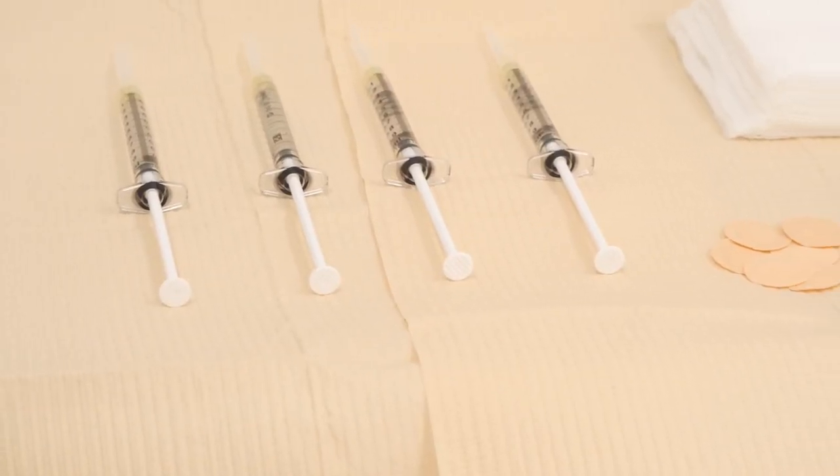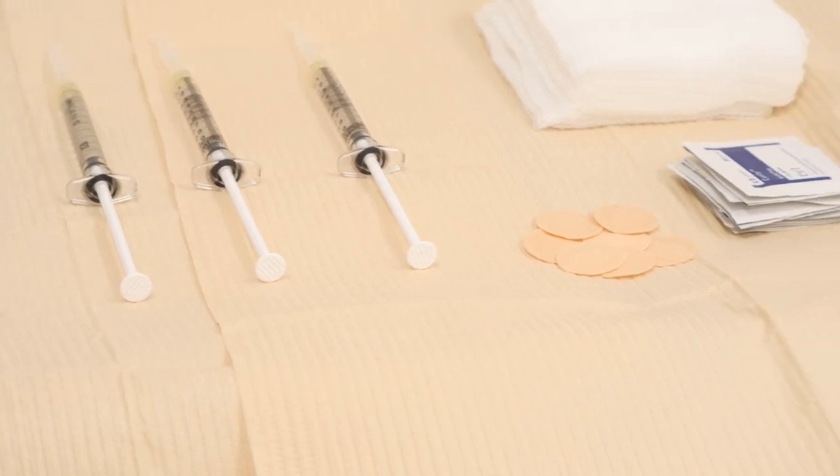I'm Dr. Amanda Champlain. I'm a board-certified dermatologist and fellowship-trained cosmetic and laser specialist. I practice at U.S. Dermatology Partners in Carrollton, Texas, and today I'm going to talk about sclerotherapy for the treatment of leg veins.